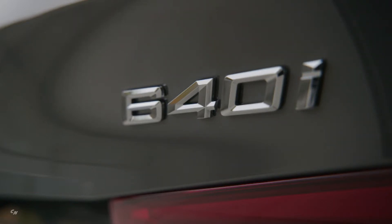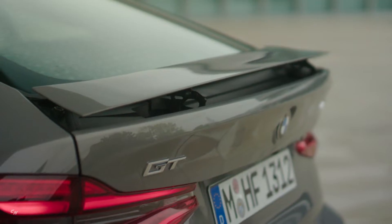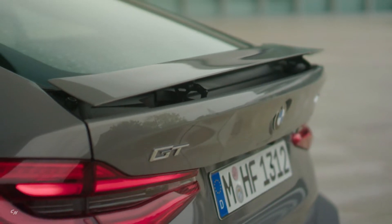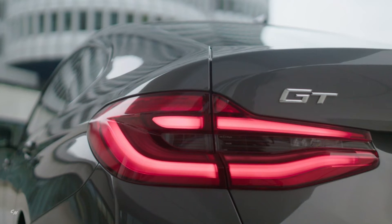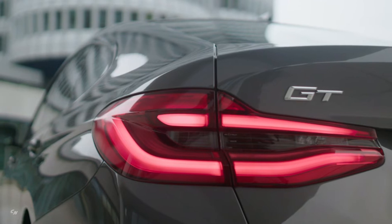A roofline flowing well into the rear end, the large tailgate and the active rear spoiler, which extends when the car reaches 75 miles per hour. The new design of the front and rear sections strengthens the imposing appearance of the 6 Series Gran Turismo and deepens its eye-catching sporting allure.